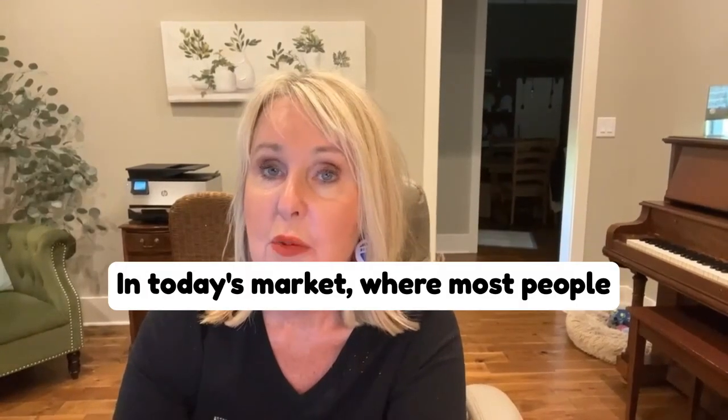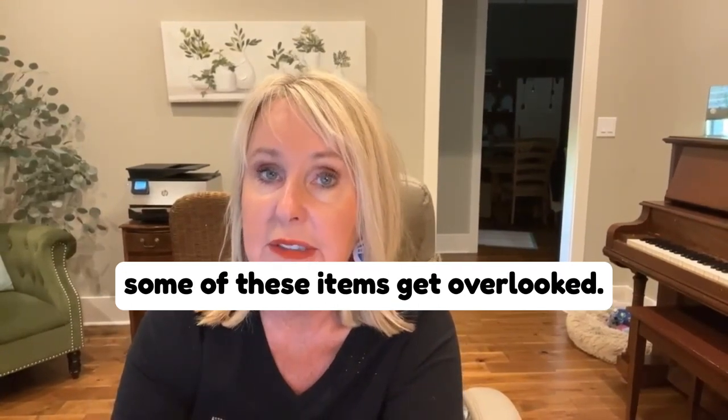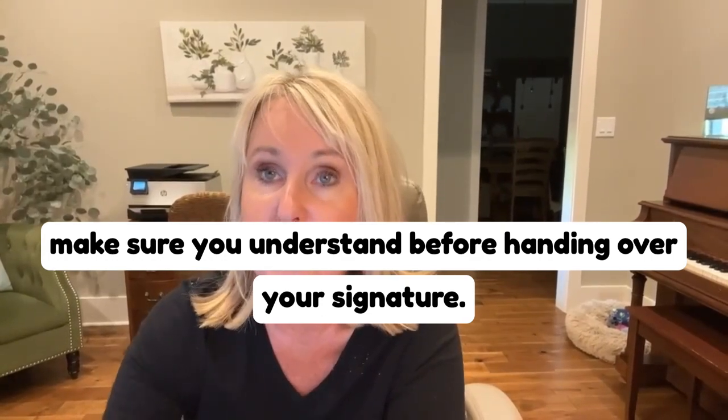In today's market, where most people sign electronically, it's very often that some of these items get overlooked. This is just a brief list of things to make sure you understand before handing over your signature.